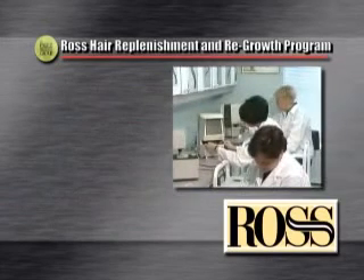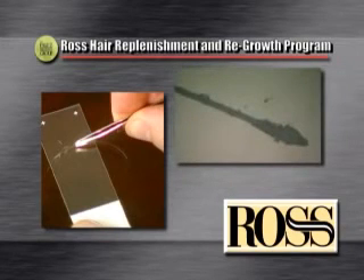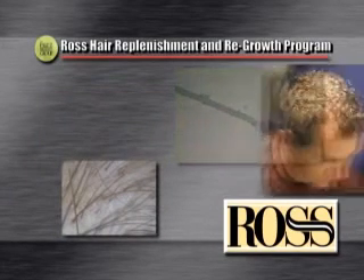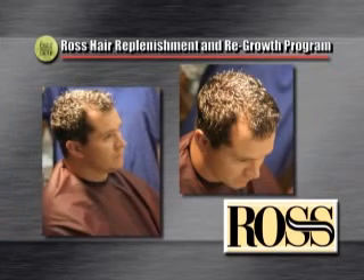After a certain period, the hygienist will take another set of hair bulb samples to compare with the initial ones. Here is where you can really see the effectiveness of the treatments. This second evaluation will determine without fail whether the hair's health has improved. More importantly, you will notice an improvement in your hair's health and vitality, and that is what really counts.